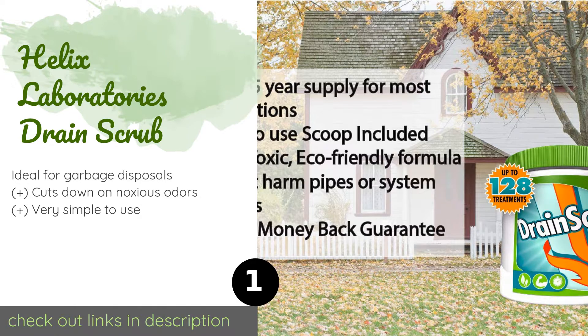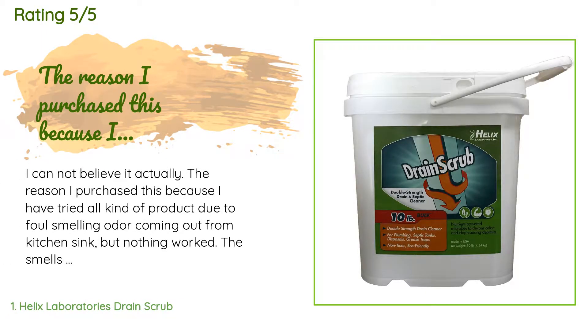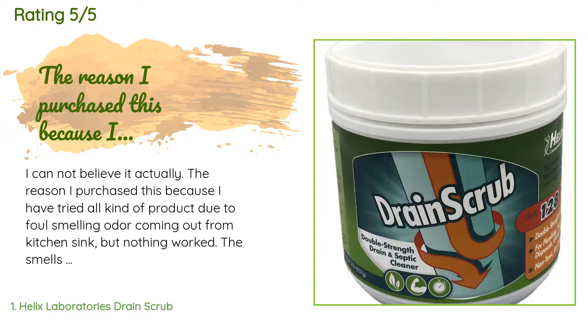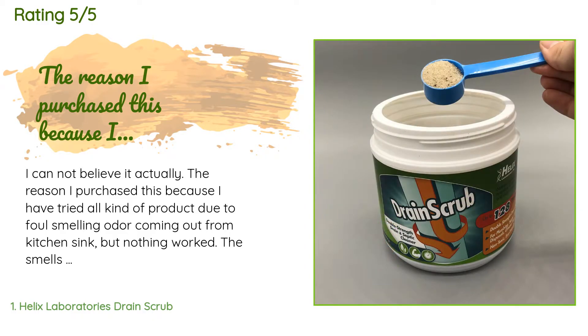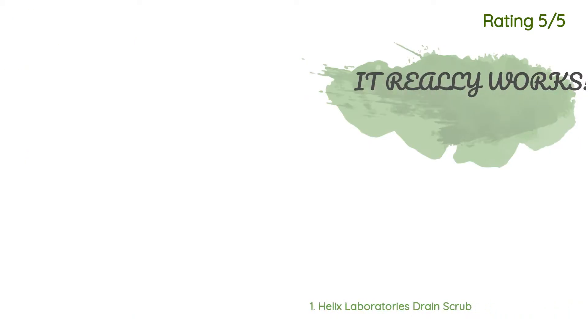Check out the link in the YouTube description below. This product has averaged 3.1 stars from more than 5 customer reviews. A customer said: 'I cannot believe it actually worked. The reason I purchased this is because I have tried all kinds of products due to a foul-smelling odor coming out from my kitchen sink, but nothing worked. The smell appeared with a thin layer of bacterial slime as a result. No matter how many times I used detergent, chlorine, baking soda, or vinegar to kill them, they just grew back. I came across this product.'